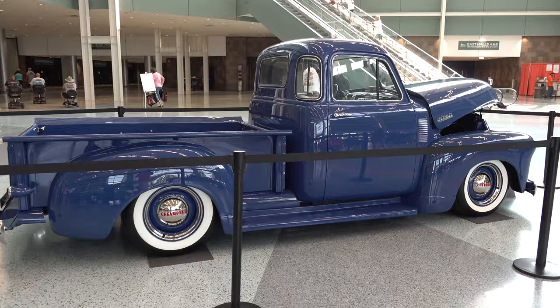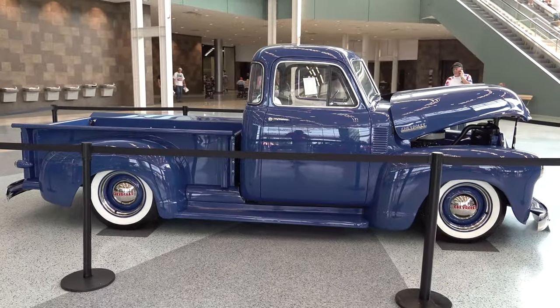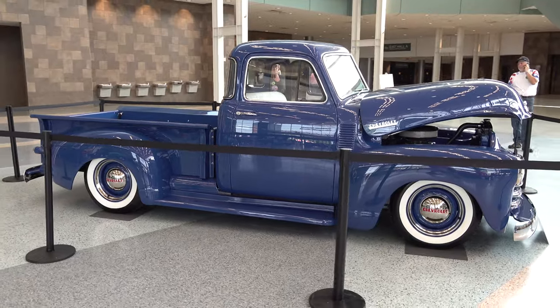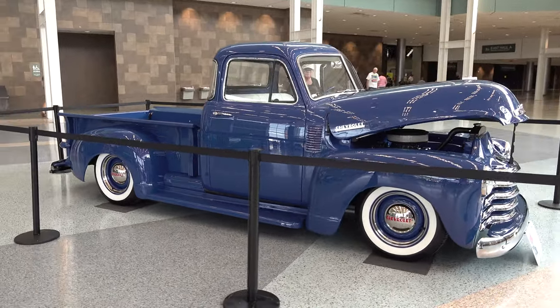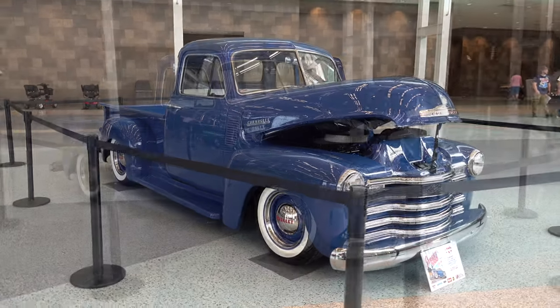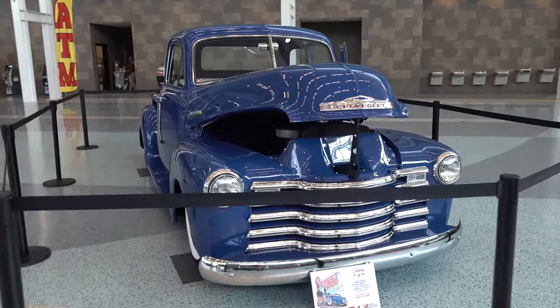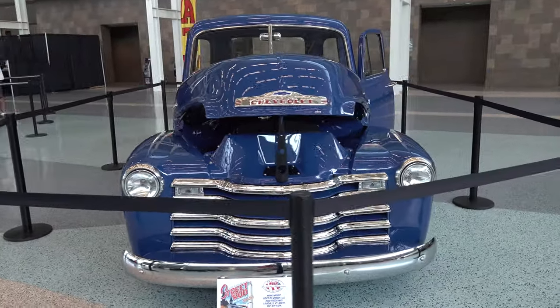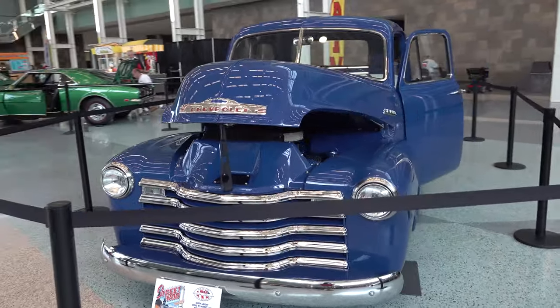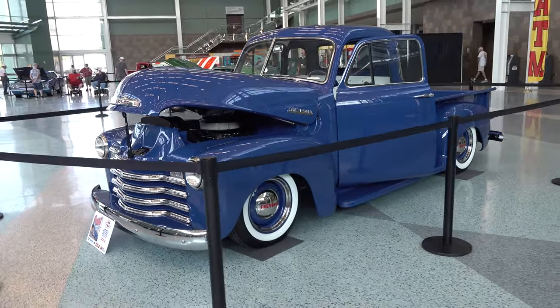That's probably my favorite color. There were several of these body style trucks at the 2021 NSRA Street Rod Nationals in Louisville, Kentucky and I shot three or four of them. They're all just very cool, clean trucks — not over the top custom ISCA kind of stuff, just cool hot rod trucks like this one.